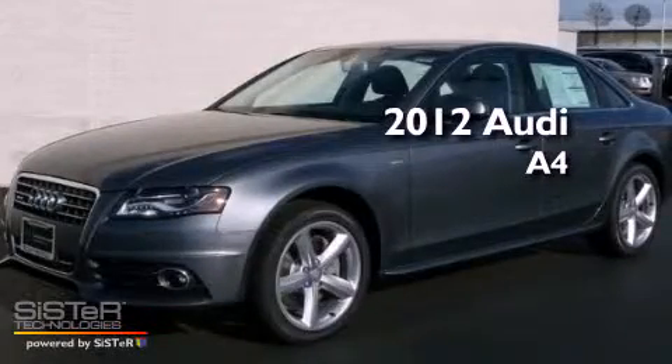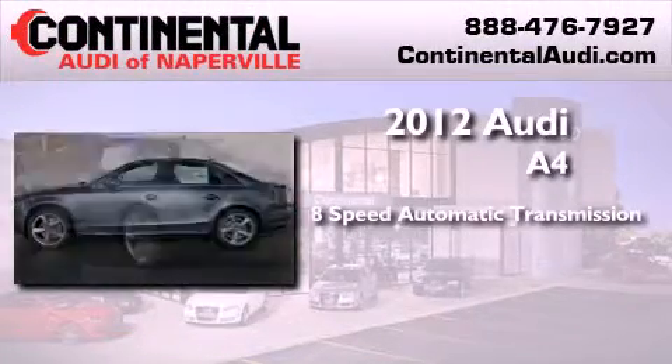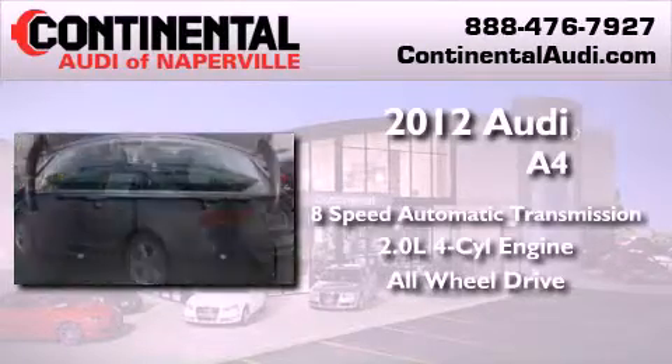This is a brand new 2012 Audi A4. This car has an 8-speed automatic transmission, an inline 4-cylinder engine, and the added safety and control of all-wheel drive.